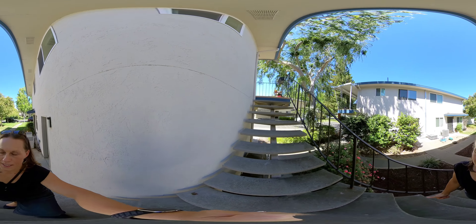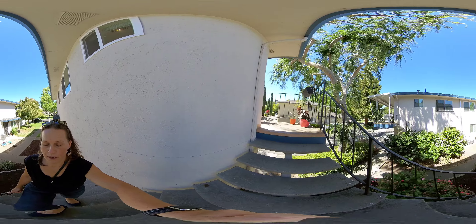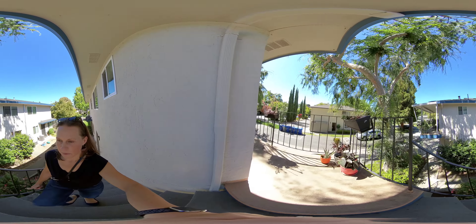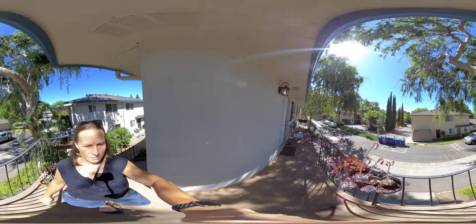This is a 360 video, so please do look around — up, down, around — move wherever you would like to be able to get the best view of the area and the community.